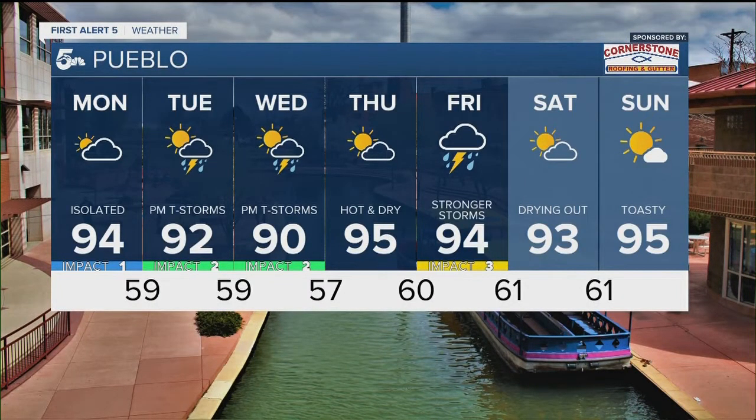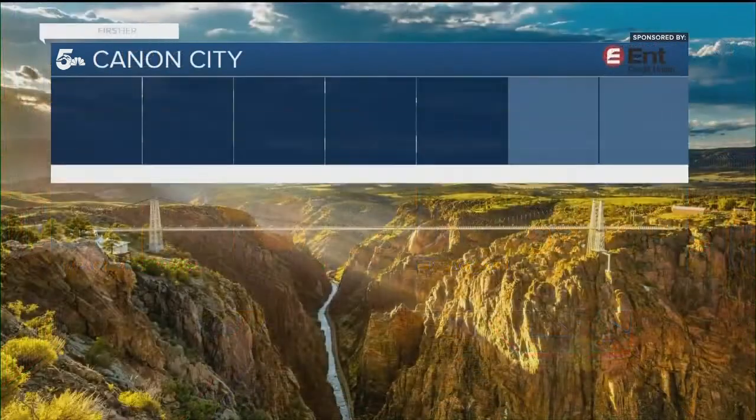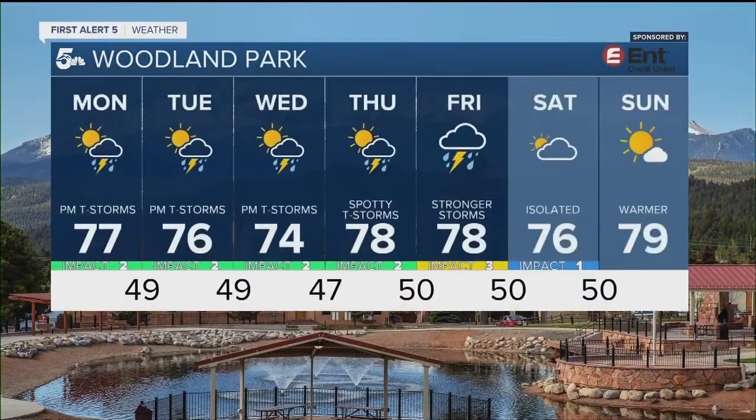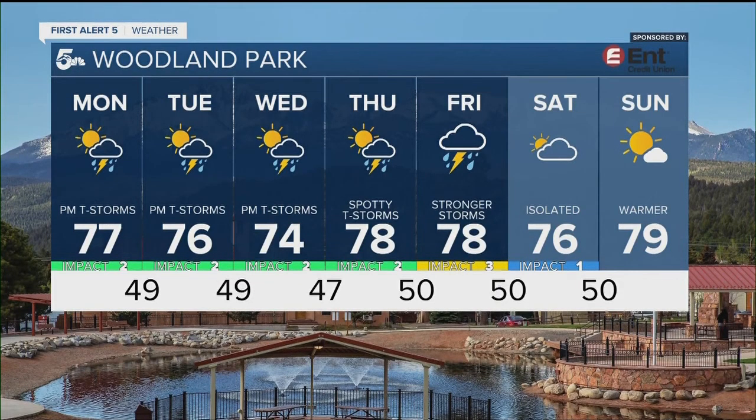For the Pueblo area, mid-nineties on Monday, low nineties Tuesday and Wednesday, back up to the mid-nineties on Thursday and Friday. For Canon City, hovering near nineties Monday and Tuesday, a little bit of a cool-down on Wednesday, but back up with some heat heading into Thursday and Friday. Woodland Park will see lots of seventies for daytime highs with overnight lows down to the forties and fifties. Mountain towns probably won't see a break from the rain though until the end of next weekend.